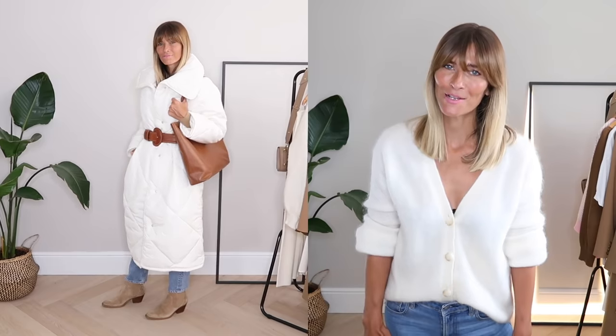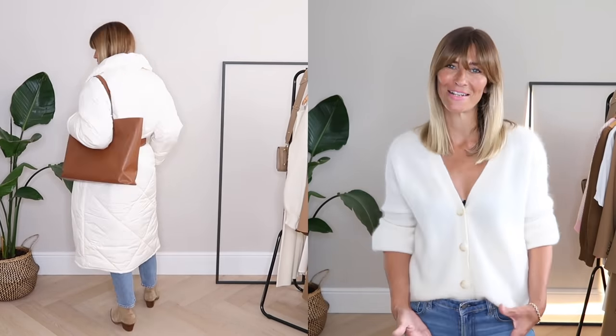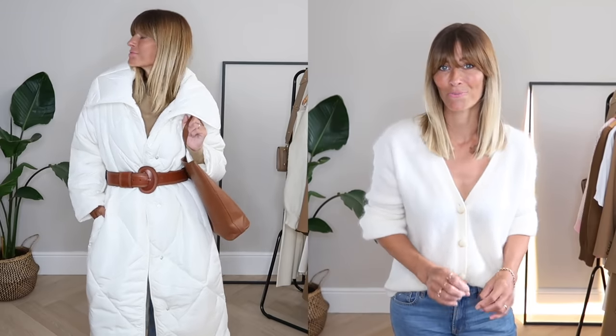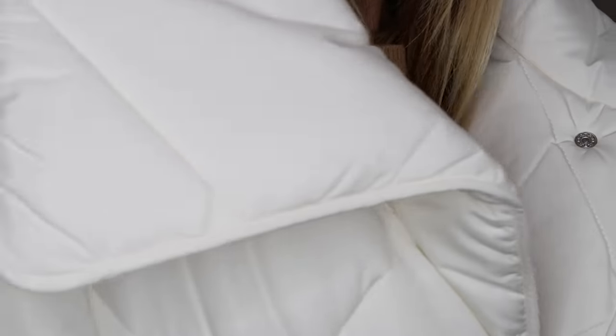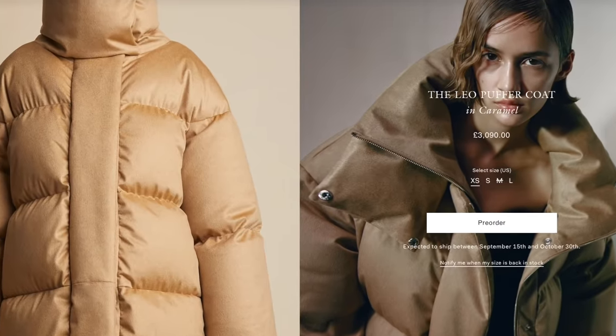Puffer jackets. Gone are the days when they're solely reserved for the side of the football pitch. In 2021 the humble puffer has had an upgrade and you'd be hard pushed to find a brand without their own interpretation of it. I found one recently at ASOS which came in under £100 — I do really like it, though I think it's coming up a little bit big. I'm definitely wanting to go for beige, white or cream. Kate had a stunning version but sadly that is far too out of budget for me.